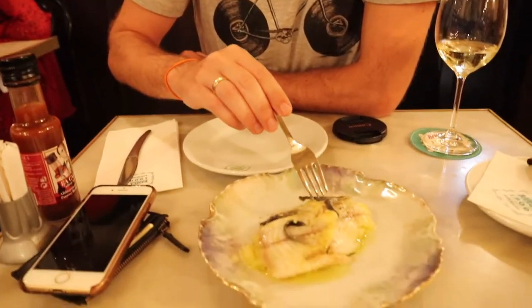Smoked eel with potato. With slight acidity and smokiness, it marries perfectly with the potatoes. Again, extra virgin olive oil — it's everywhere. Mmm, nice.